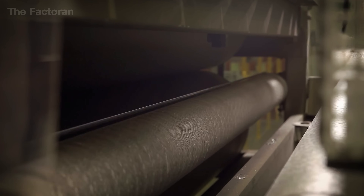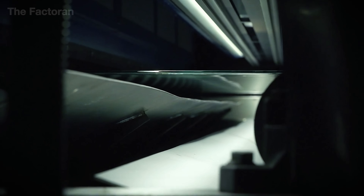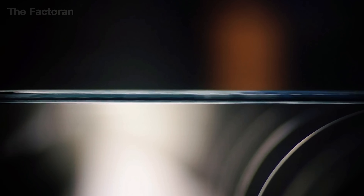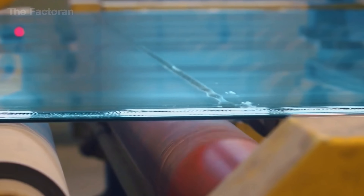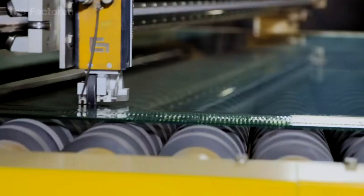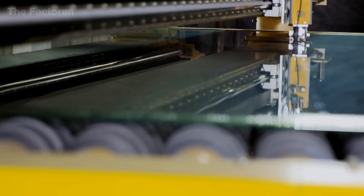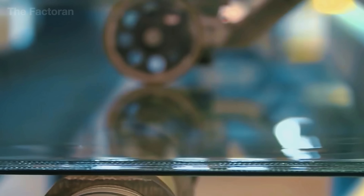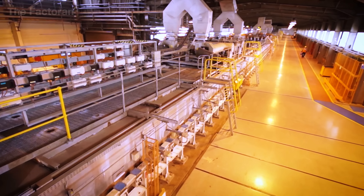As the glass sheets leave the tin bath, they move forward on a long conveyor system, still holding a gentle warmth from the earlier stages. Precision takes center stage: robotic arms pre-programmed to exact specifications glide into action, using diamond-tipped blades or laser tools to cut the glass. Each slice is executed with incredible speed and accuracy, ensuring clean edges without causing cracks, chips, or surface stress — preparing the sheets for their final dimensions with surgical finesse.